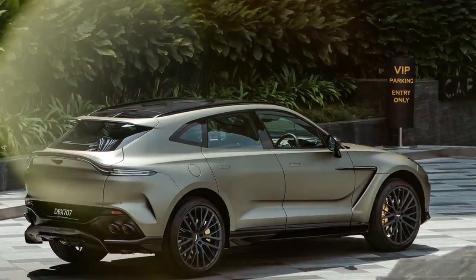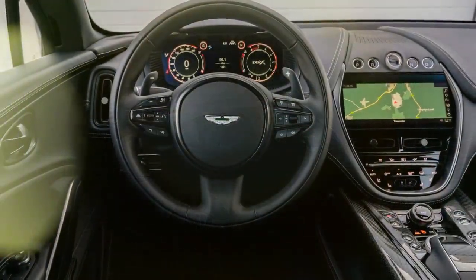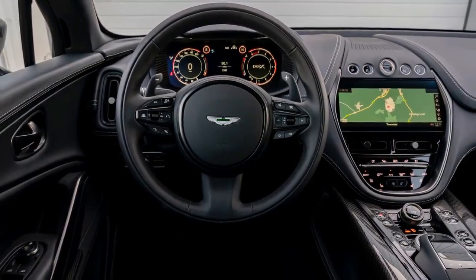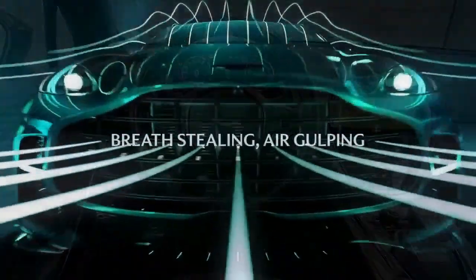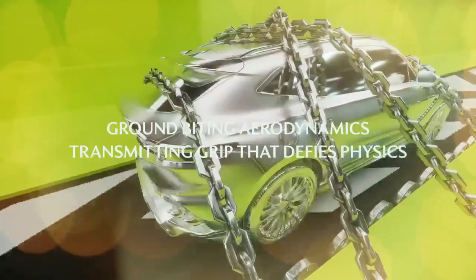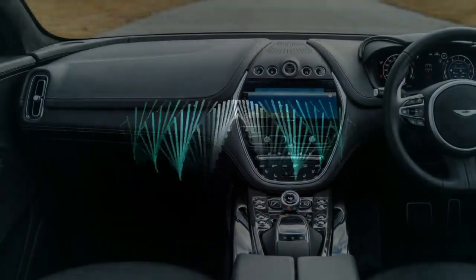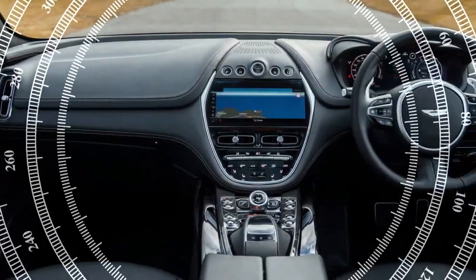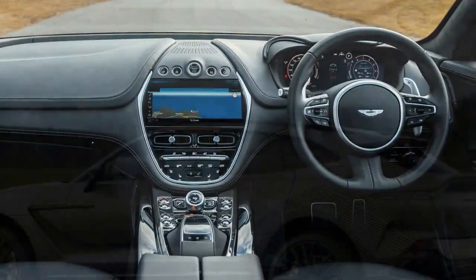The steering, with its 14.4-to-1 ratio, offers a weighty feel that ensures stability in sweeping curves. It's also impressively quick, a crucial trait when navigating hairpin turns, adding to the vehicle's lively personality — quite a feat for an SUV primarily designed as a family hauler. Chief Engineer Andy Tokly explains that the active anti-roll bars in the DBX 707 can simulate the effects of rear-wheel steering, effectively shortening the wheelbase during cornering.